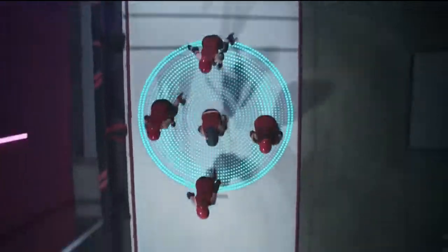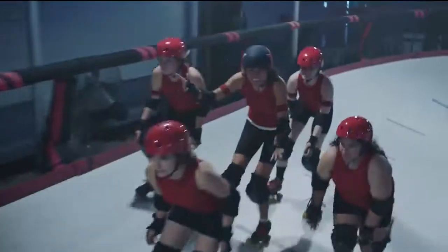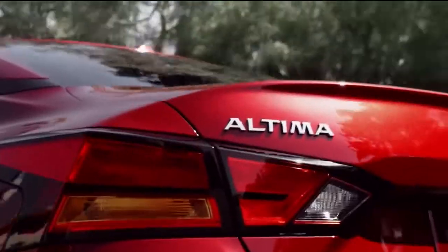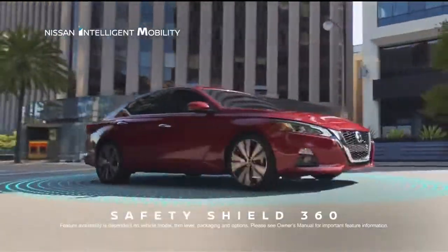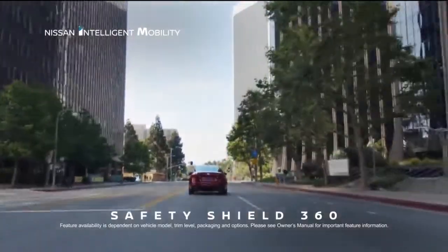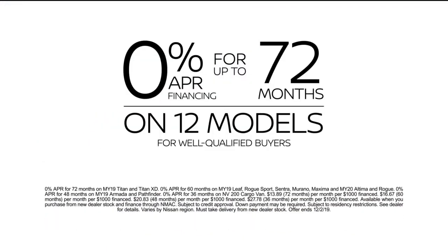Surround yourself with protection. The 2020 Nissan Altima with available Safety Shield 360 technologies — six systems that help look out for you. This is all-around protection. This is Nissan Intelligent Mobility. Get a low $199 per month lease on Altima, or get 0% financing for up to 72 months on 12 models.